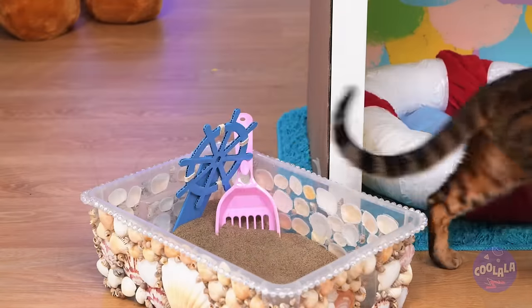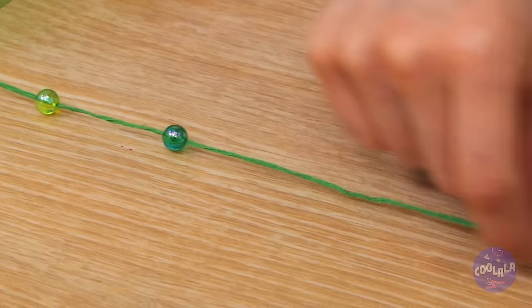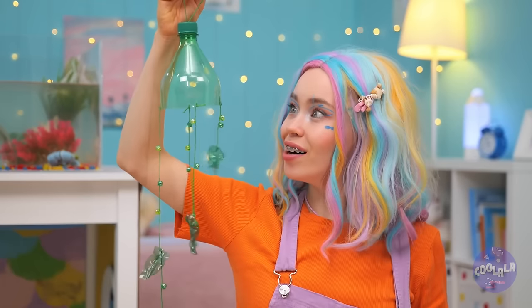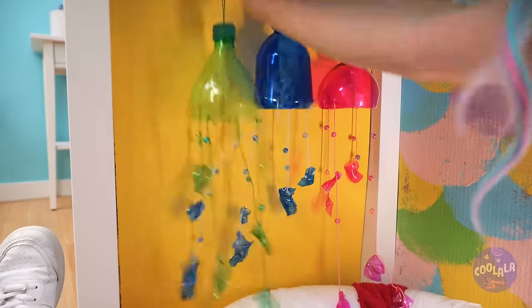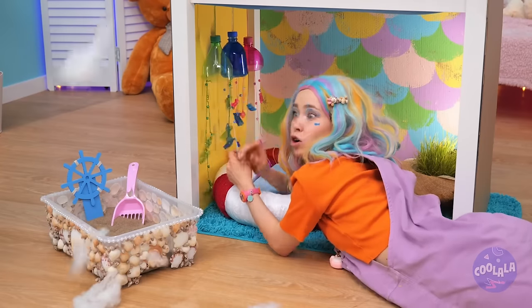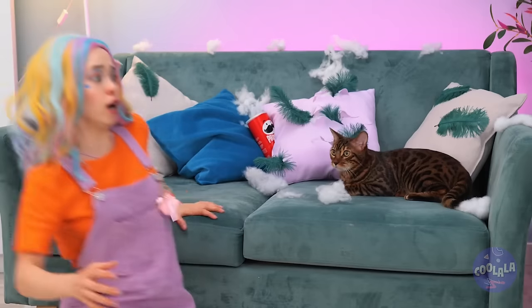Next up, grab a plastic bottle and attach a string with beads. Hold it up — it's a nice jellyfish. It'll be your cat's new favorite toy — just hang it up within reach. Wow, it's snowing inside? Wait, it's cotton. Where is it coming from? She's got a cat's scratch fever — we've got to fix this.